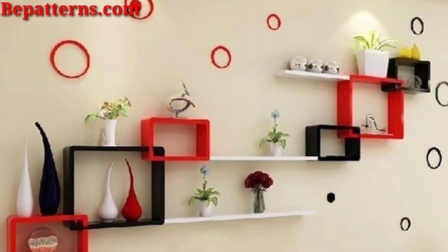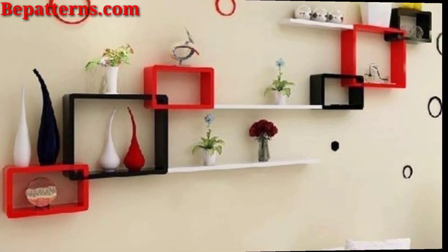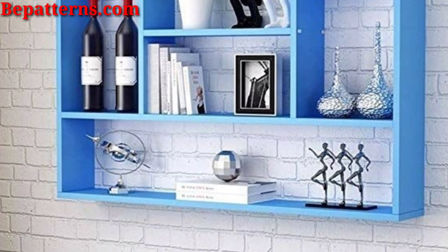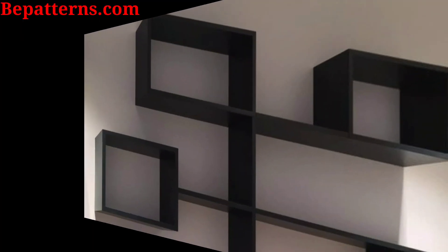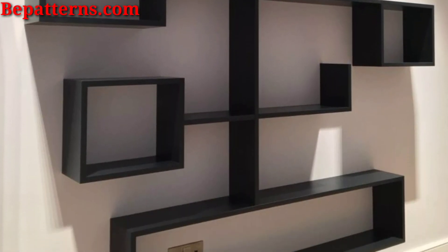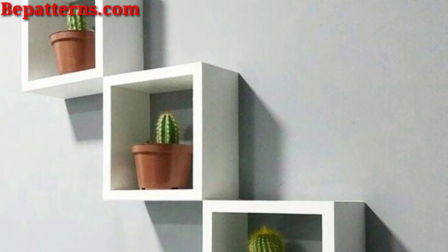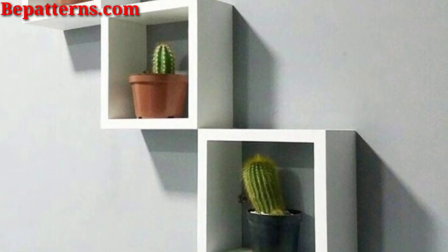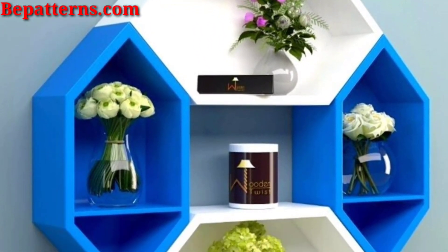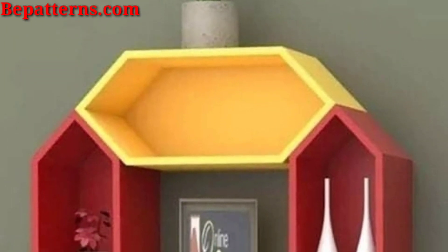Arrange shelves in a zigzag pattern for a dynamic display, adding visual interest to any room while maximizing storage potential. Incorporate mirror shelves that not only provide additional storage but also visually expand the space by reflecting light and creating the illusion of a larger room.